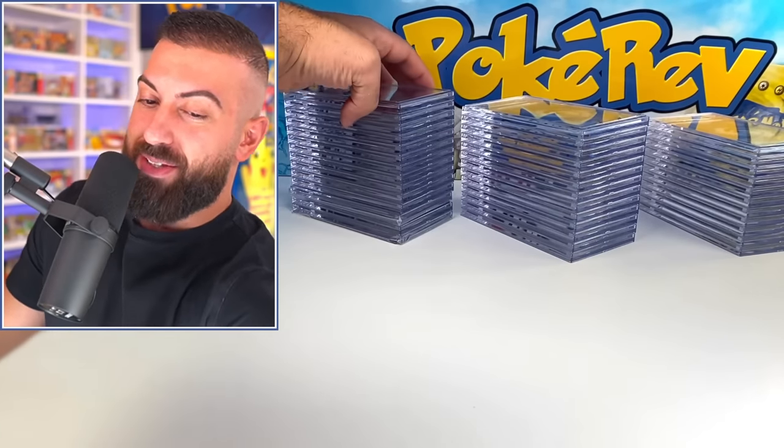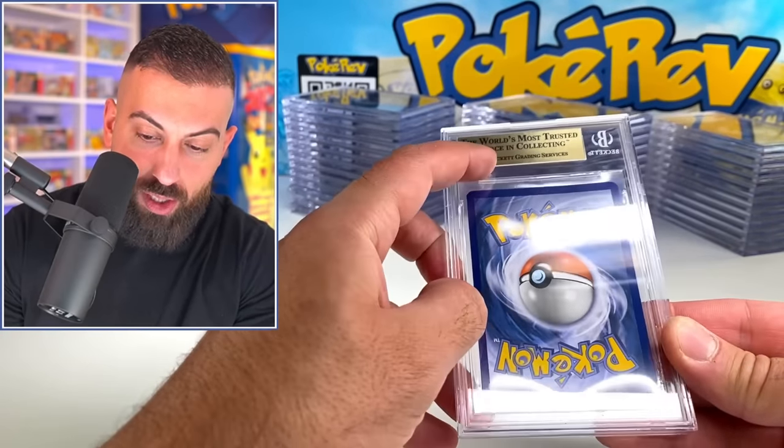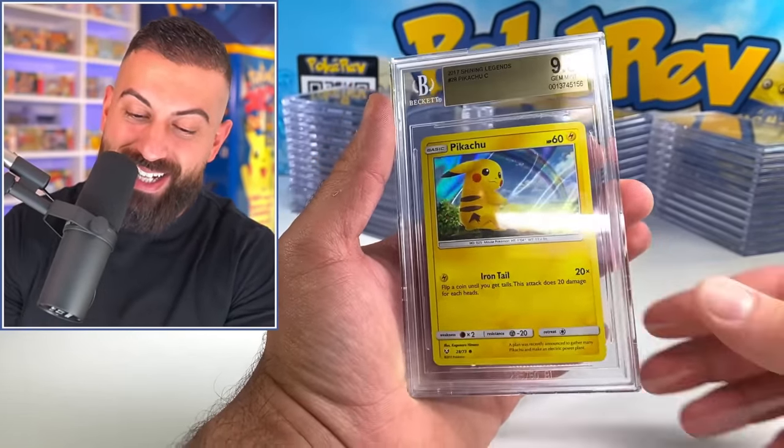I say we start with this stack. All right, so our first card - it's got like a gold. Wait, that's actually a really good sign. Are we gonna start off with something crazy? A 9.5 Gem Mint Pikachu from Shining Legends. Nice. And really quickly, I just wanted to let you guys know that I'm gonna be giving away five of the graded cards in today's video. So there's gonna be five winners.